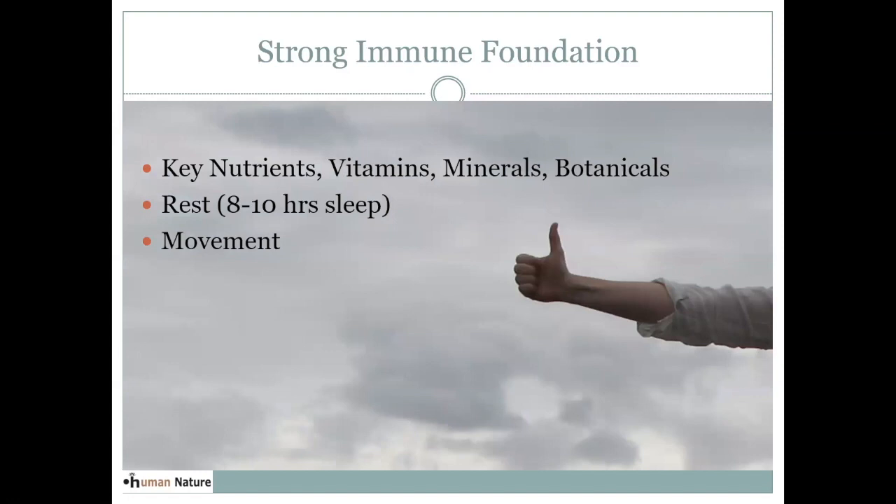A strong immune foundation includes getting those key nutrients — vitamins, minerals, different botanicals — but there are other important things too. Make sure you're getting enough rest; most adults need eight to ten hours of sleep, though that varies for the individual. Keep getting movement and exercise. Your blood that moves and circulates when you exercise is the most healing thing we have — it's your blood that's doing the work — so continue to exercise in a way that works for you.